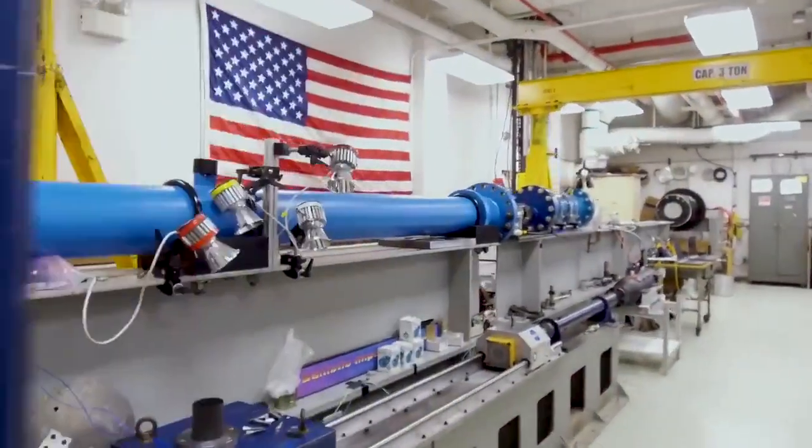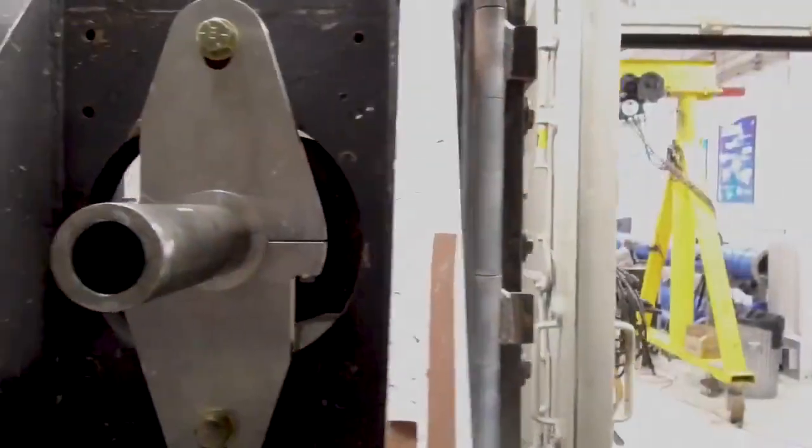Most notably, this facility features a 40-foot-long gas gun with barrels from 8 to 16 inches in diameter and impact velocities ranging up to 3,000 feet per second.